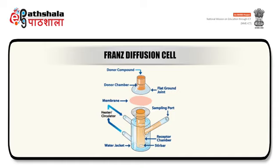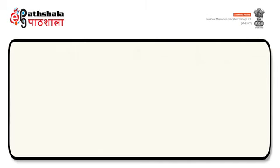In the Franz diffusion cell, the solution in the receptor compartment is continuously stirred using a magnetic stirrer. At predetermined time intervals, a small volume of solution from the receptor compartment is taken out and immediately replaced with the same volume of solvent to maintain sink conditions. After suitable dilution, the drug concentration in the receptor fluid is determined by UV spectrophotometer or other analytical techniques like chromatographic methods against an appropriate blank solution.